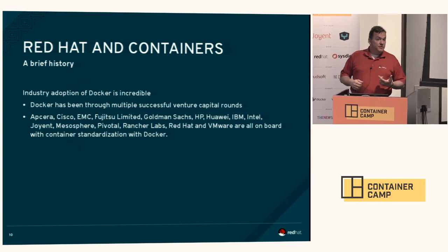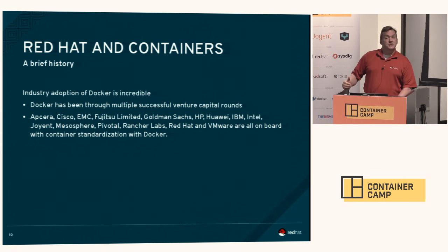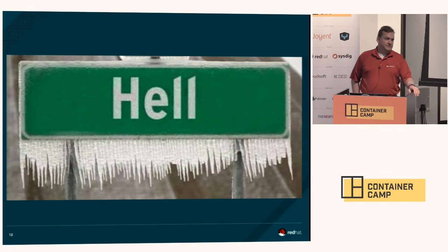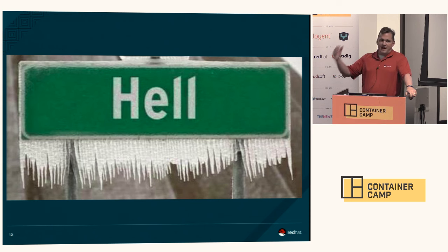The adoption of Docker has been pretty phenomenal — multiple successful venture capital rounds. All these vendors: Apsara, EMC, us, Huawei, IBM — all are on board with doing some standardization around container formats. Even Microsoft has said they're going to support Docker containers in Windows. Containerization really does appear to be a pretty phenomenal way towards the future.